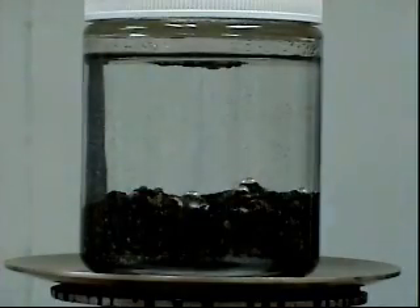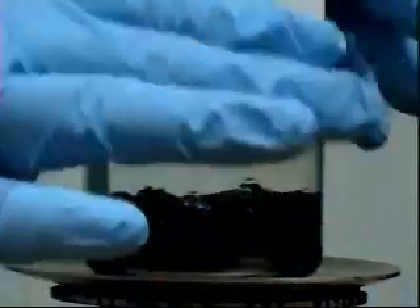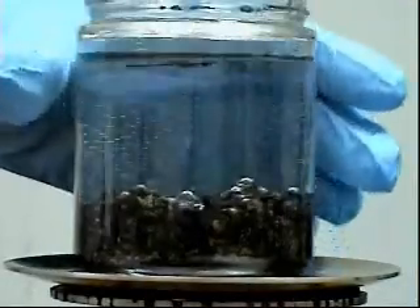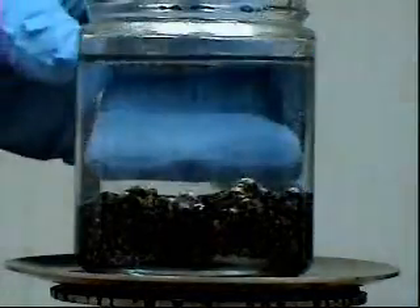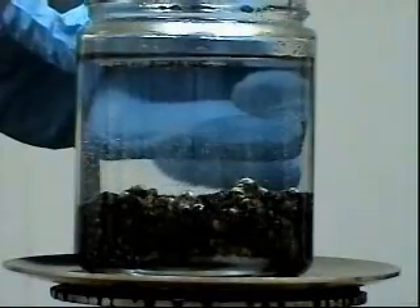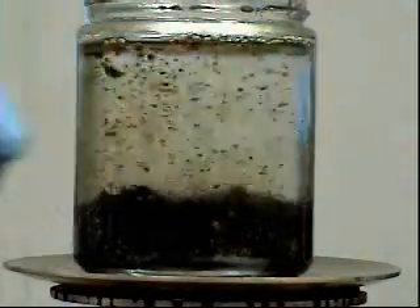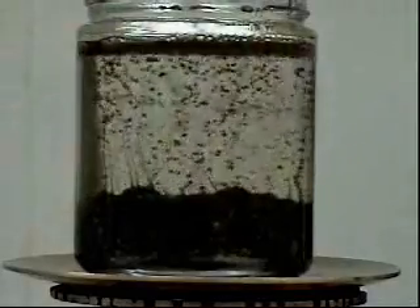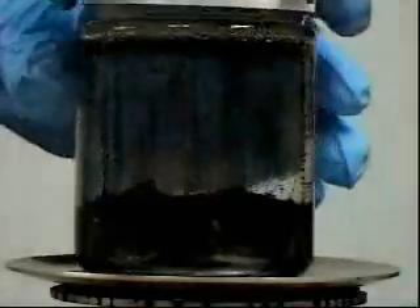A typical sample of hydrocarbon contaminated soil consists of dirt, sand and clay that is saturated with a mixture of waste oil products. For this demonstration we have procured soil samples from an oil storage facility comparable to the common mixture of typical components that could be expected to be found at many spill sites.